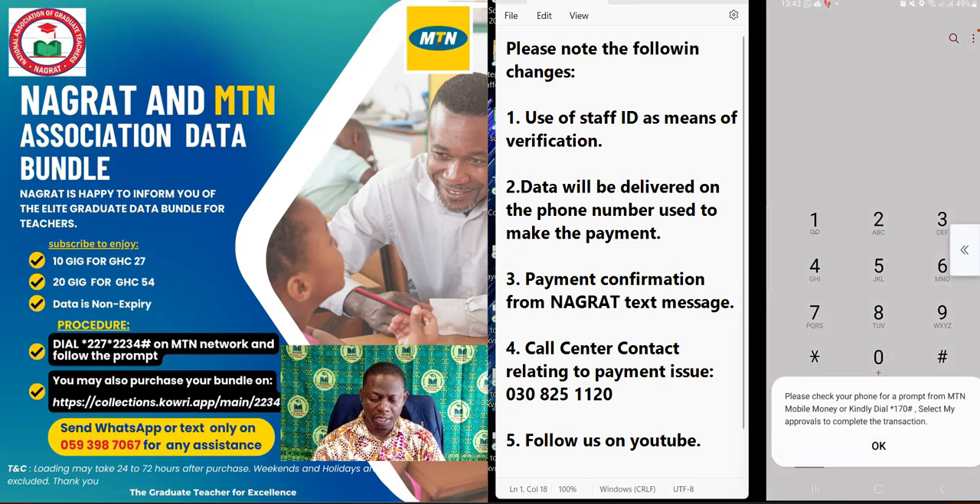At this stage, please dial *170# on your MTN network, then select option number six, and then select option number three. It will ask for confirmation of your PIN — enter it and then approve the transaction.